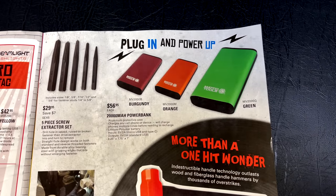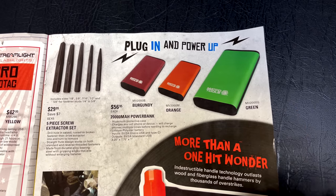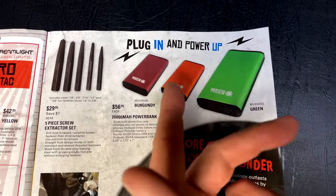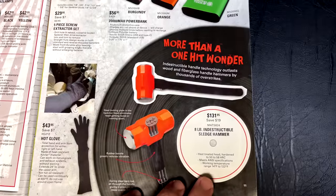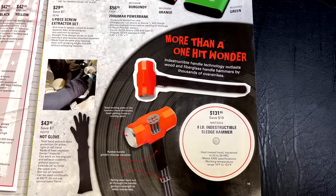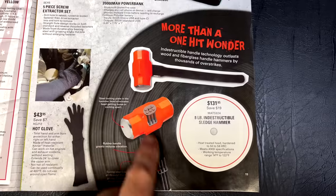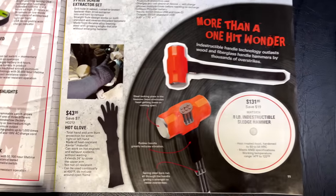They've got the 20,000 milliamp power bank for $56.95 — I have one of these and they work great. It has a little tiny flashlight on top so you can see to plug everything in. They also have the eight-pound indestructible sledgehammer for $131.95 — you're saving $19 on that. It's got a tuning-fork style handle material, and they're supposed to be indestructible.